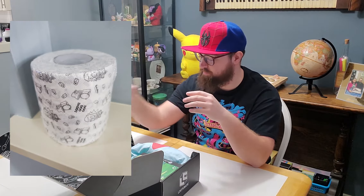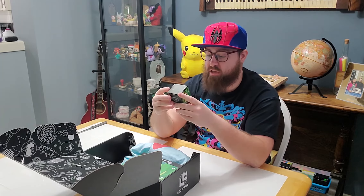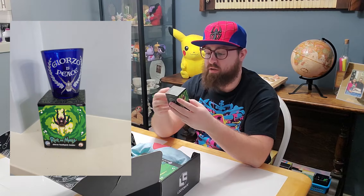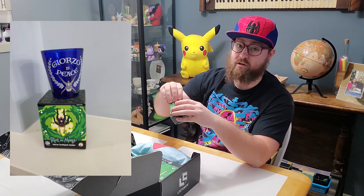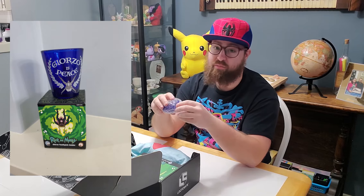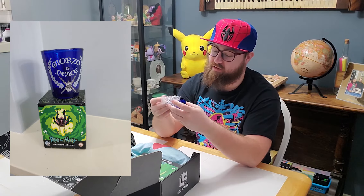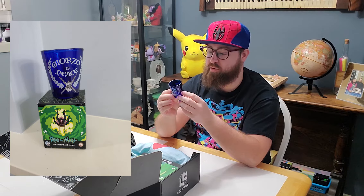Alright, we've got a little guy here — a Glorzo toothpick holder. Glorzo is the face hugger from Rick and Morty that was brain- or mind-controlling them. I'm definitely keeping this guy. They call it a toothpick holder, but it's really a shot glass. Glorzo is Peace toothpick holder.